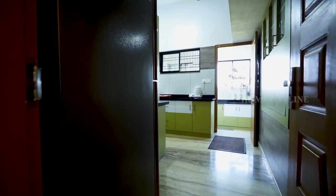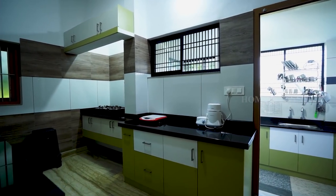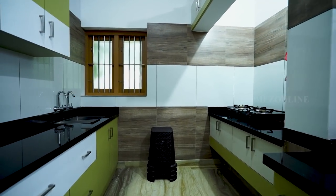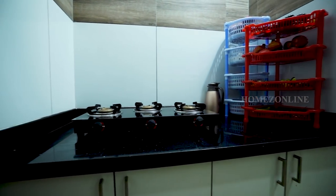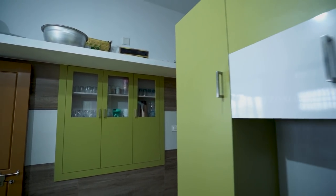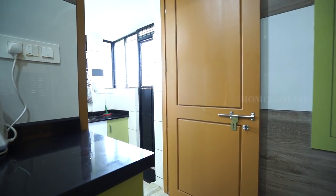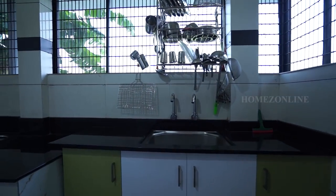Moving to the kitchen, we see a spacious modular kitchen with shelves and racks. The kitchen leads to a spacious work area where a fireplace, racks, and storage shelves are also available.